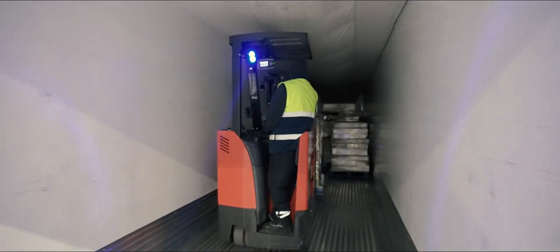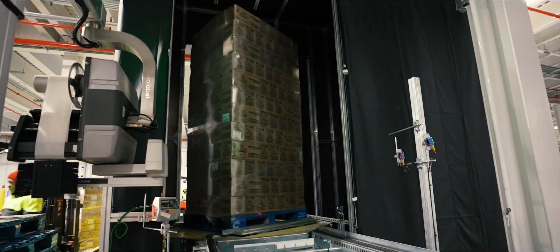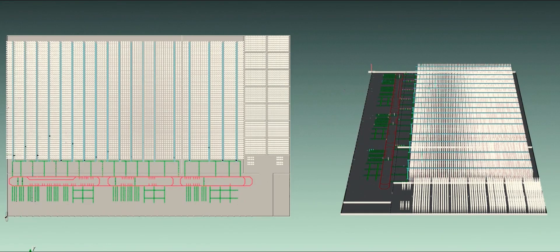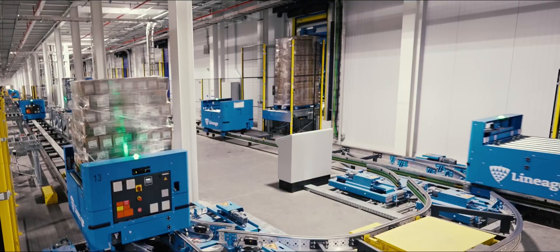The average truck driver idle time at Olathe is less than 60 minutes. Computer vision systems scan and photograph every pallet to capture and record the content, handling requirements, and every piece of information of all inventory entering the system. Machine learning and mathematical optimization decide the best location to store each pallet for strategic retrieval based on demand, while eliminating excess moves.